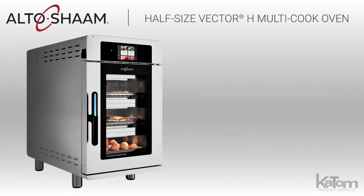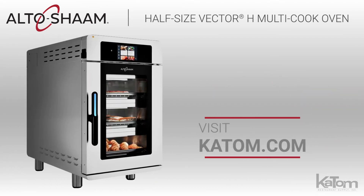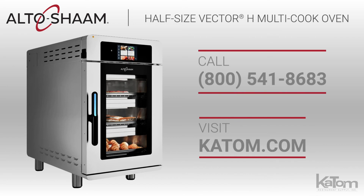To add a Vector H cook and hold oven to your operation, visit katom.com or call our customer care team at 541-8683 today.